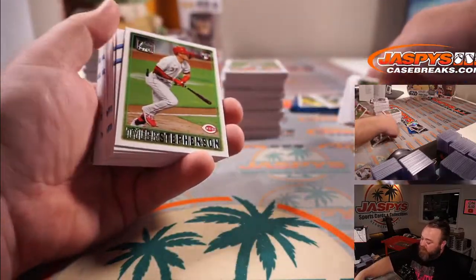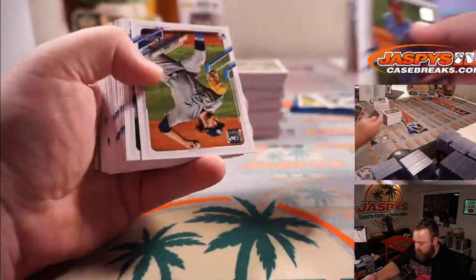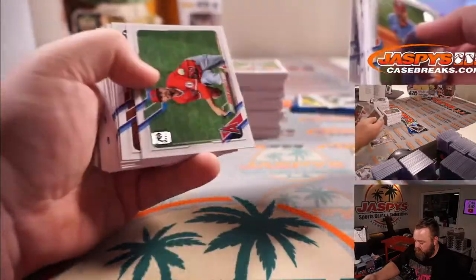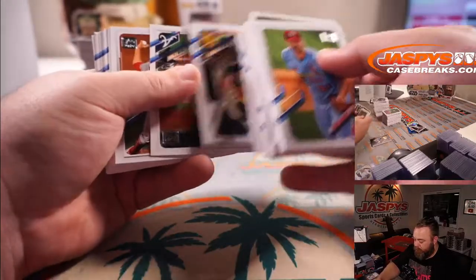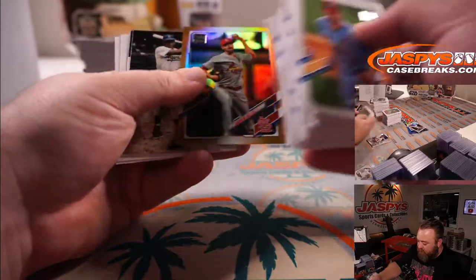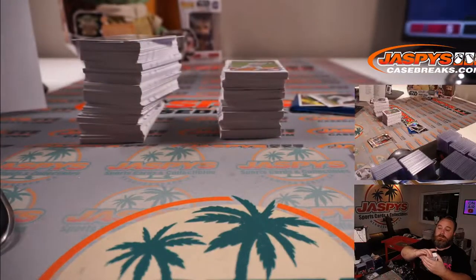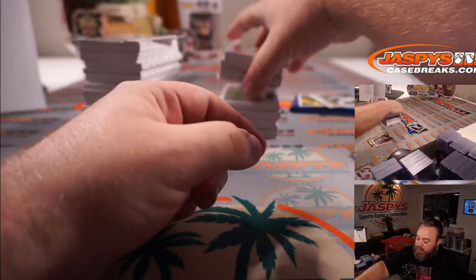Nice little championship ring card. Carlos Carrasco for the Mets and Andrew Miller for the Cardinals. Jonathan had another one of those earlier — the other one was not numbered though.